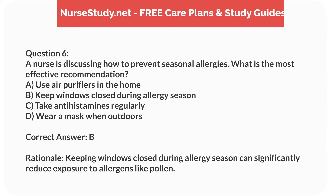Correct answer: B. Rationale. Keeping windows closed during allergy season can significantly reduce exposure to allergens like pollen.